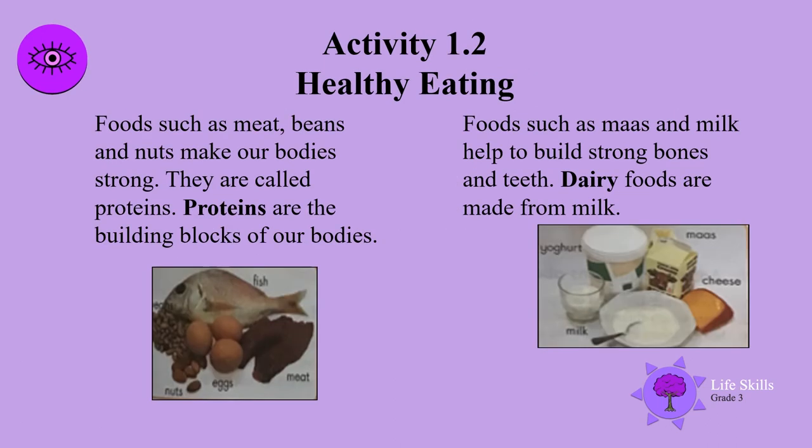Foods such as meat, beans, and nuts make our bodies strong. They are called proteins — proteins are the building blocks of our bodies. Foods such as maas and milk help to build strong bones and teeth. Dairy foods are made from milk.